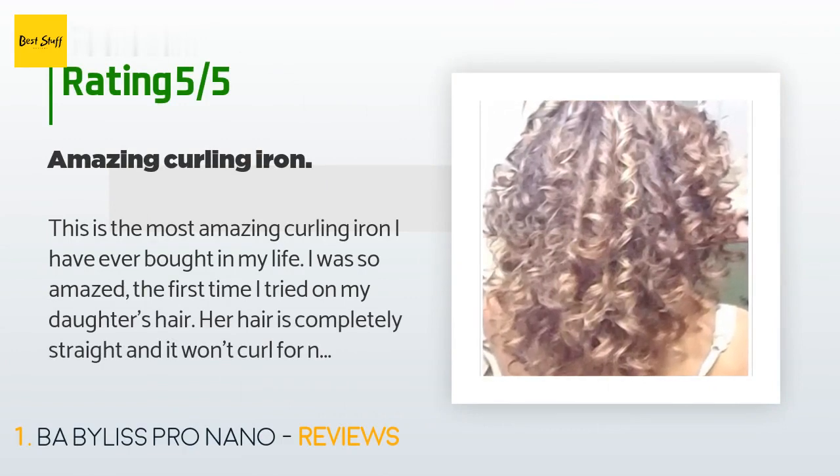A customer said: this is the most amazing curling iron I have ever bought in my life. I was so amazed the first time I tried it on my daughter's hair — her hair is completely straight and it won't curl for nothing. I got the BaByliss Pro and curled her hair in like 20 minutes. I was shocked at how nice her hair looked. It is worth paying the $140.